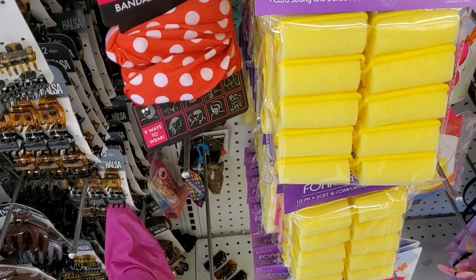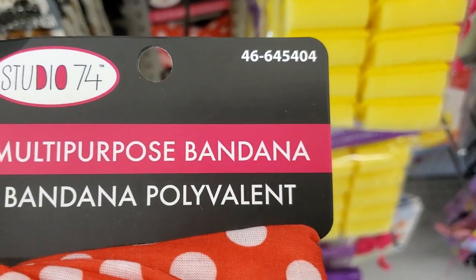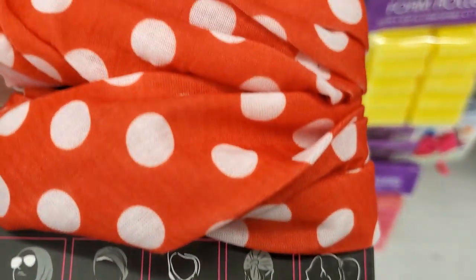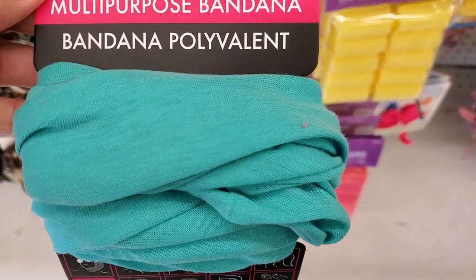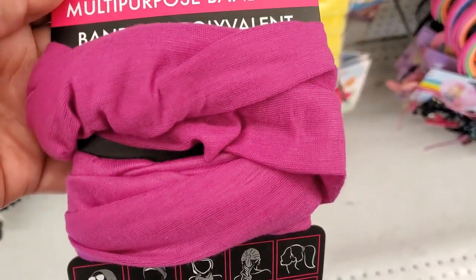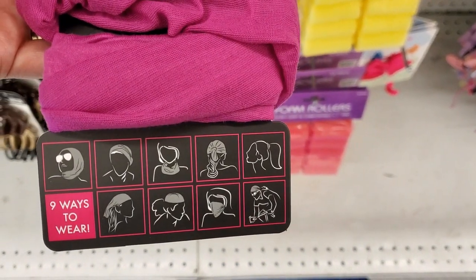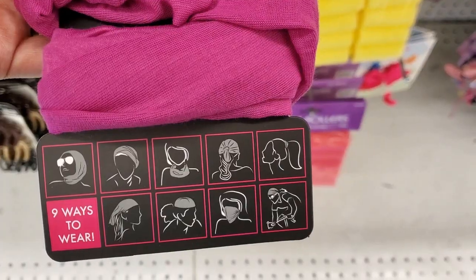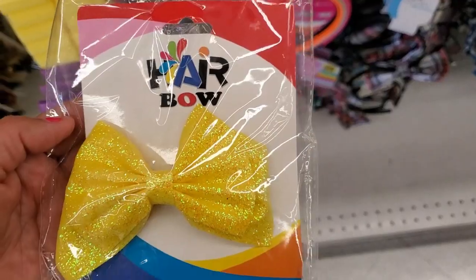Hi guys, I'm here at my local 99 cent store to see what they have new. They have these multi-purpose bandanas — this is how you can use them, that's pretty cool, and only 99 cents. They also have it in the teal color and they have it in this beautiful purple color. Can't beat it for only 99 cents, and nine ways to wear it — that's pretty cool.